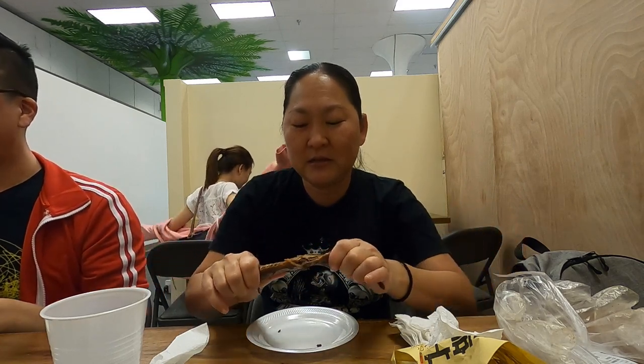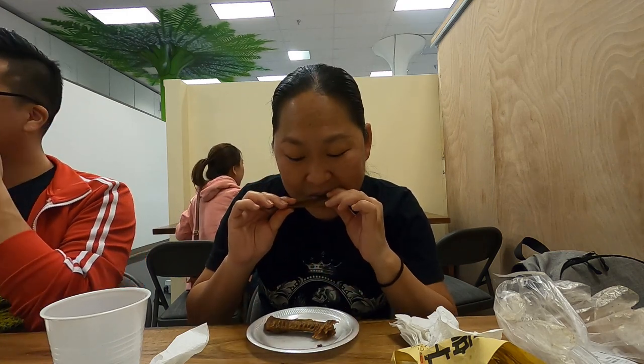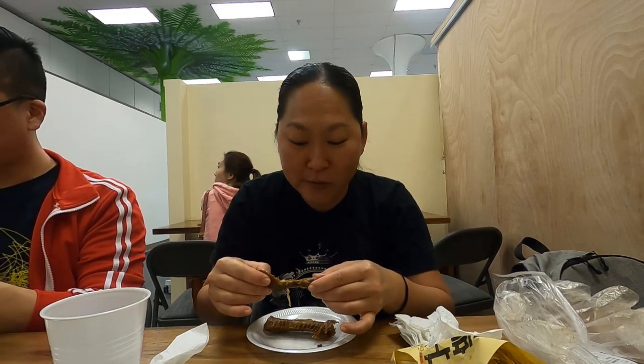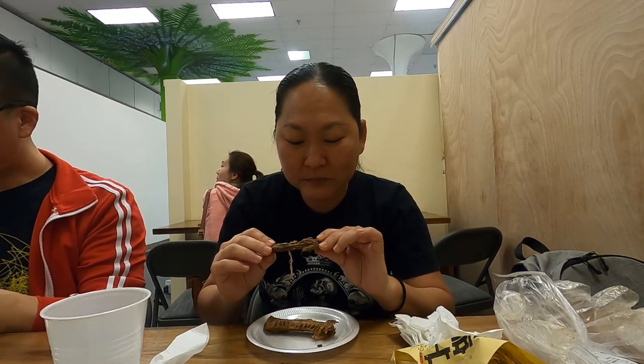I'm actually getting over a cold and my nose is still stuffy, but the peppers are really helping the sinuses. I like this — it's totally different, something I haven't tasted before. It's refreshing to find something new. I'm really enjoying this bun. It's really unique and so crispy.